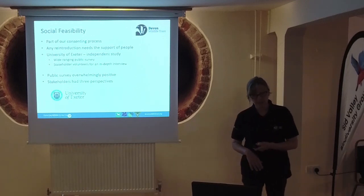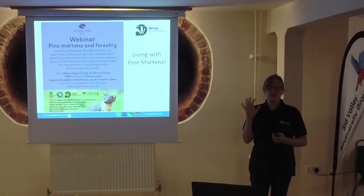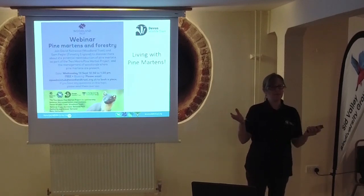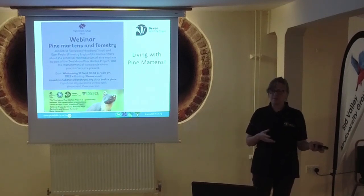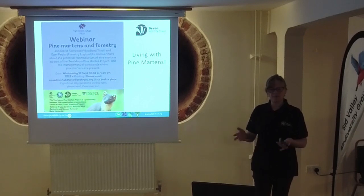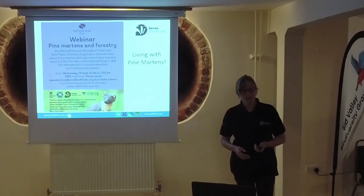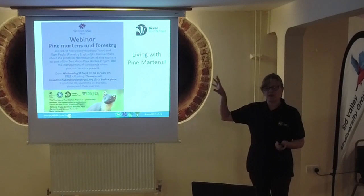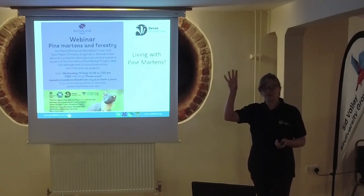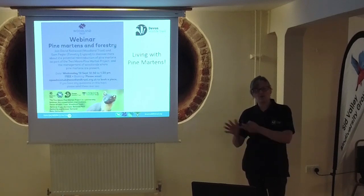Part of my job at the moment is working on mitigation plans. Part of that is giving people with concerns access to others in parts of the country that do live with Pine Martens - what's the reality, where are the problems, how often does it happen and what do you do? We've done a couple of workshops now - a forestry-focused one and one looking at lived experiences in Wales and Scotland as well.